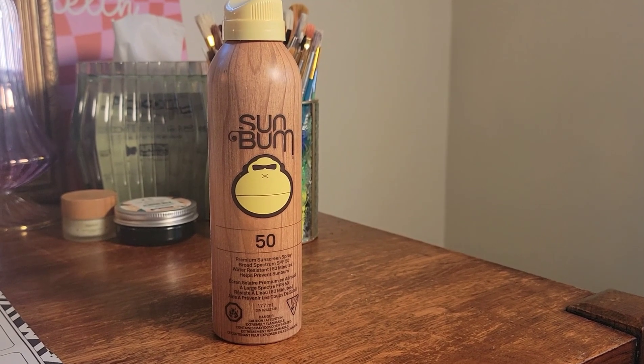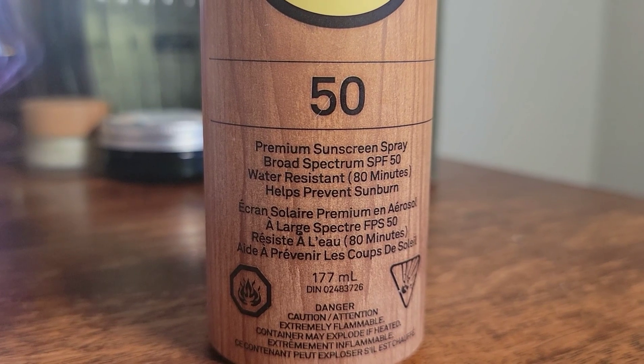This is another empty product — the Sun Bum Premium Sunscreen Spray SPF 50. I love this brand for children's and adults' sunscreen. I would use this on the entire family. The mist is consistent, the product is consistent, and it does a great job protecting the skin barrier from burning. You have to apply it every hour or so, but it's not sticky, it's transparent, and it's just an easy sunscreen. I love it and will definitely be repurchasing.